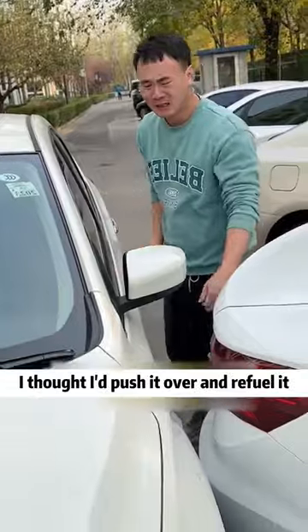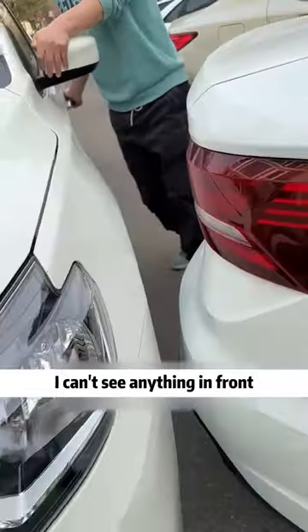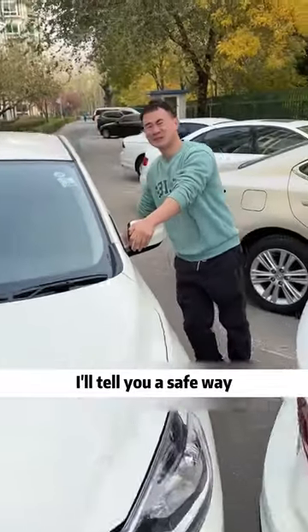Don't add it to me anyway. I thought I'd push it over and refuel it — it's not far away. Then you can't push it like that. You can't see anything in front. I'll tell you a safe way.